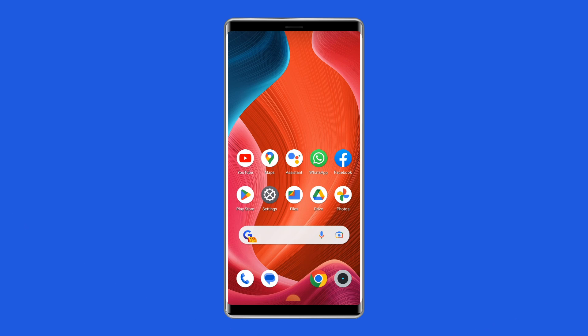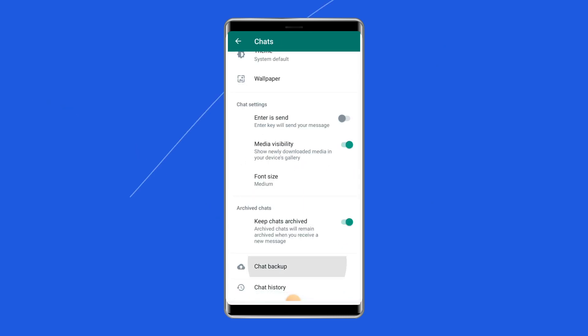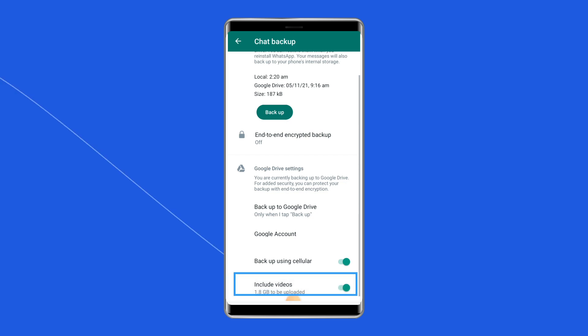Solution 4: Exclude videos from backup. If there are too many videos, they can consume a lot of space and might make the WhatsApp backup stuck. To fix this, go to the WhatsApp settings and disable the feature to include videos in the backup.